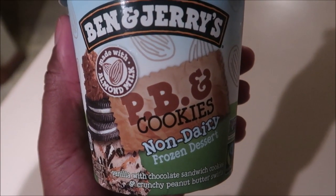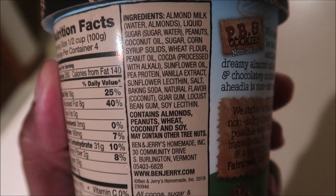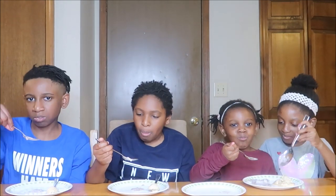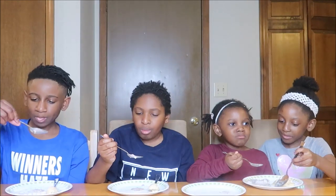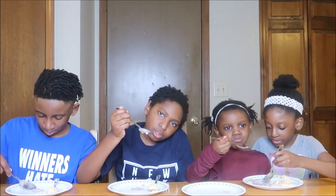Go ahead and taste the ice cream on your right — that's Ben & Jerry's Peanut Butter and Cookies. Oh, they're about to dig in! It tastes like peanut butter. Yeah, peanut butter and chocolate. Tastes like a very sweet peanut butter. Like Reese's — tastes like peanut butter, or like actual peanuts. Is that an ice cream you would want to try again? Yeah!